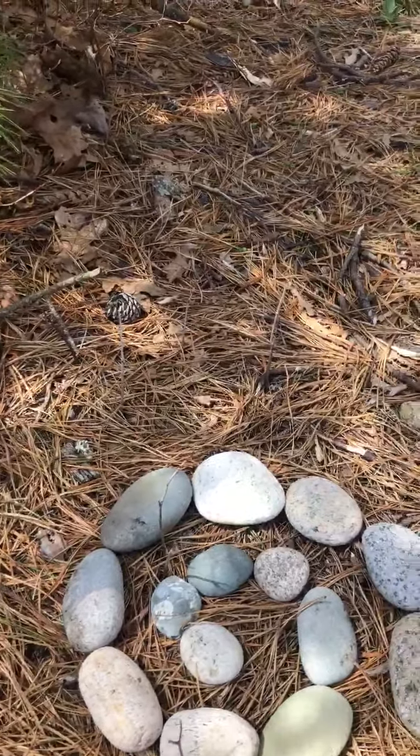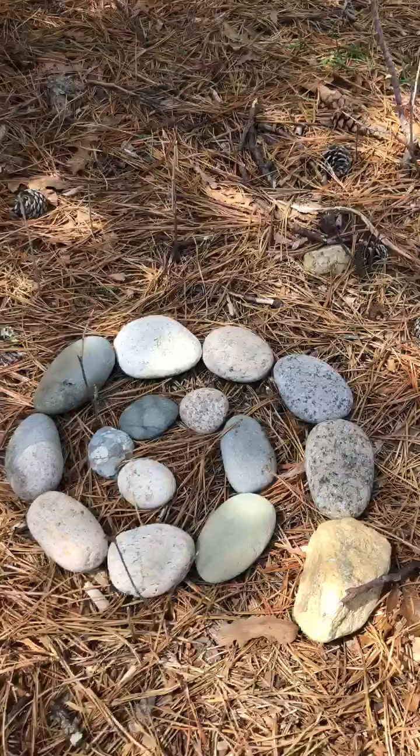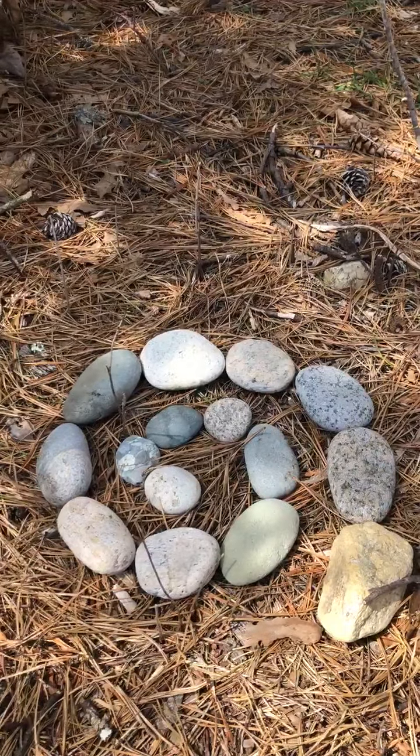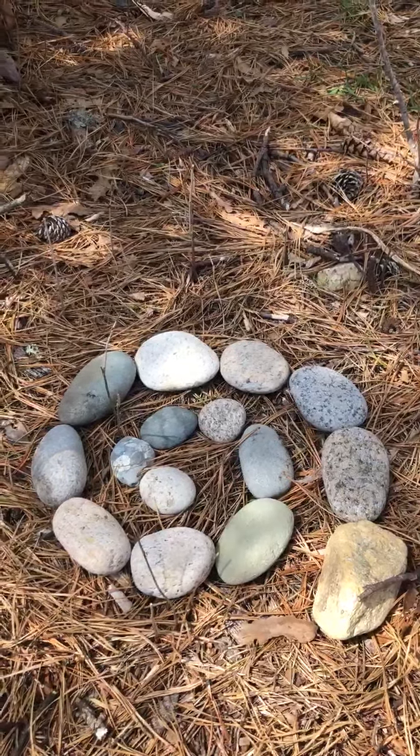Sometimes he does sculptures that are completely supposed to be temporary, like when he put poppy petals of a flower on a rock by the ocean and then filmed as the ocean came and took the petals out to sea.